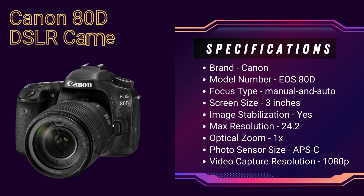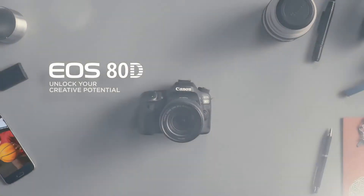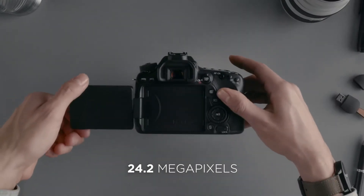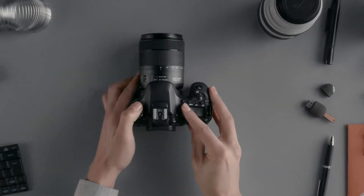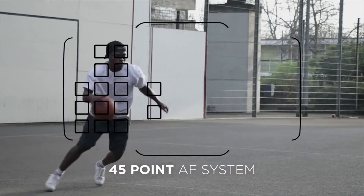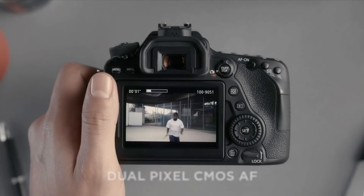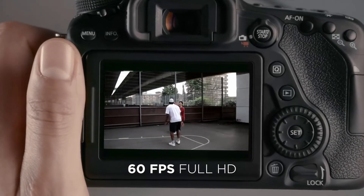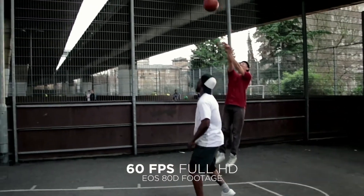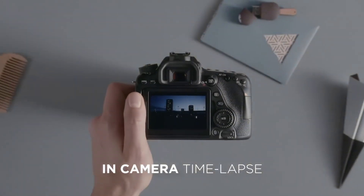Last but not least on this list is the Canon 80D DSLR camera. When you take into account things like video capabilities, autofocus points, frame rates, and costs, Canon's 80D is the all-around winner. This 24.2MP crop sensor camera has 45 cross-type autofocus points, takes 1080p video at 60fps, and shoots stills at a rate of 7fps. Because it was released more recently than some of the cameras on our list, it has features typically seen in newer cameras, including a flip screen and Wi-Fi capabilities. Photographers, videographers, and vloggers who want a camera that perfectly strikes the balance between features and value love the 80D.